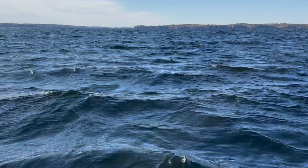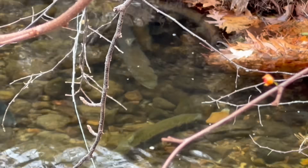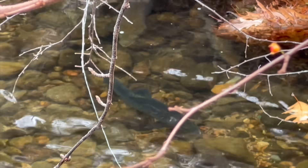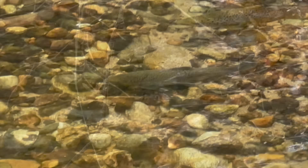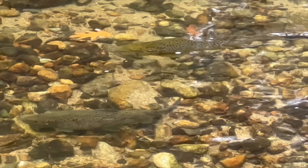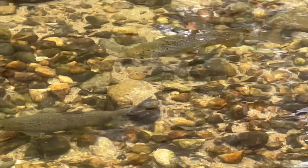Jordan Bay on Sebago Lake. It is late October and with the urge to spawn, the landlocked salmon are moving into the tributaries. The Jordan River, also known as Panther Run, is one of the tributaries that the salmon return to each fall.